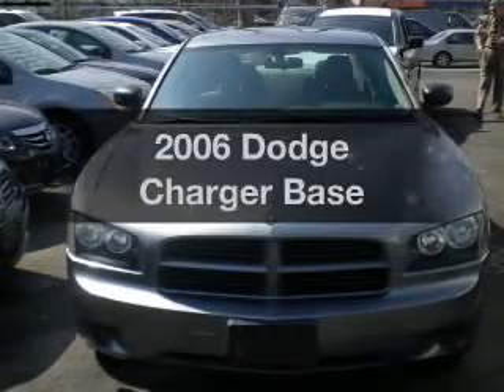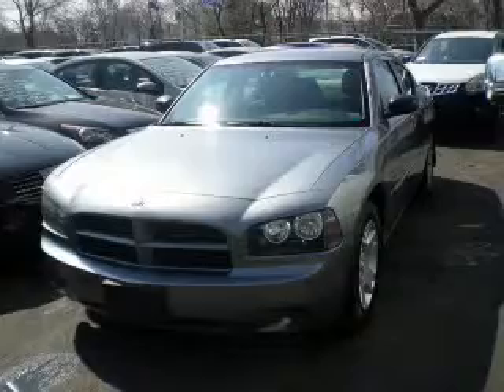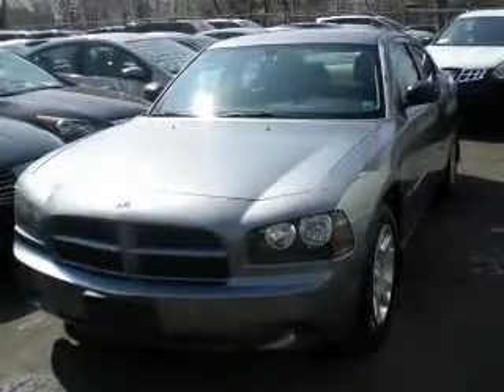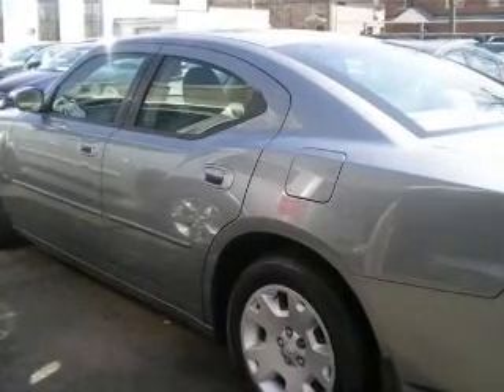Get noticed in this 2006 Dodge Charger. If you're looking for an automobile with great attributes, look no further. With a reliable six-cylinder engine, the powertrain includes rear-wheel drive, driven by an automatic transmission.